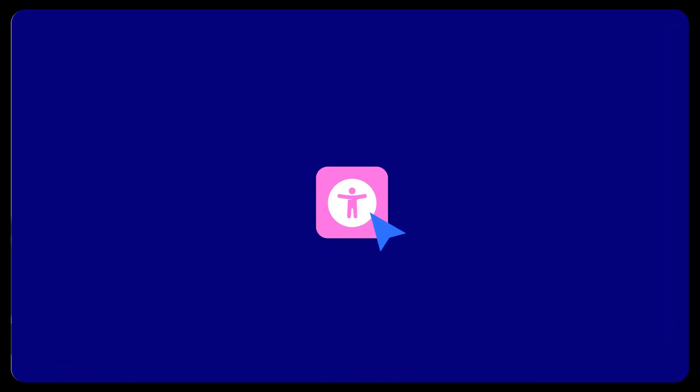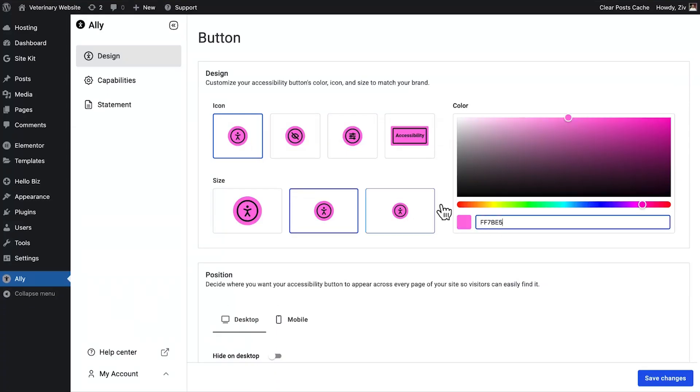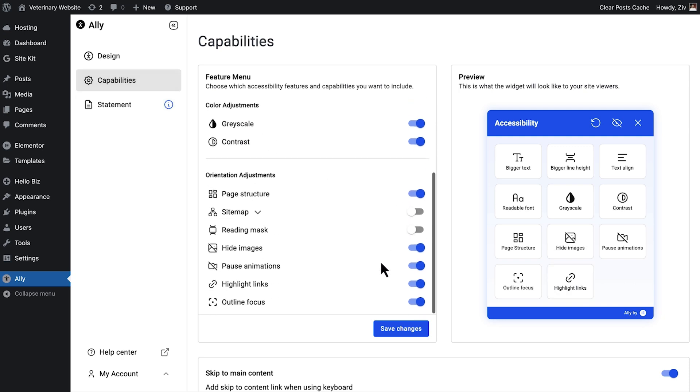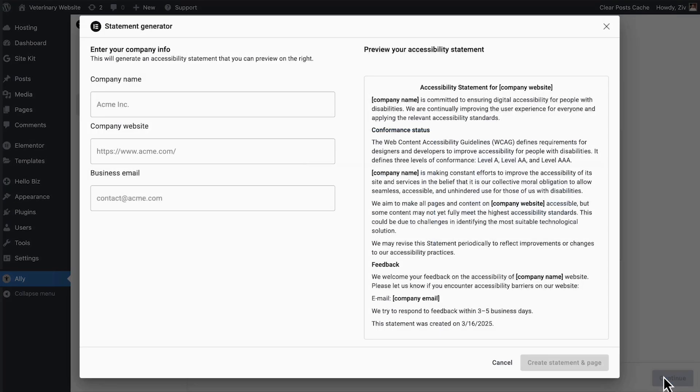That's why we built Ally. We've released the first phase of our solution, introducing a customizable usability widget that allows users to adjust contrast, text size, add reading masks, publish an accessibility statement, and more.